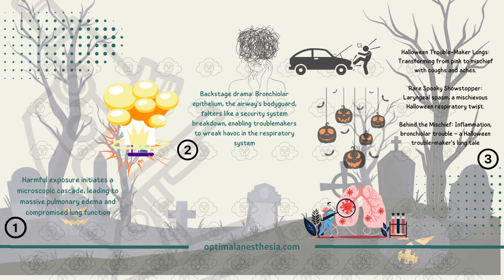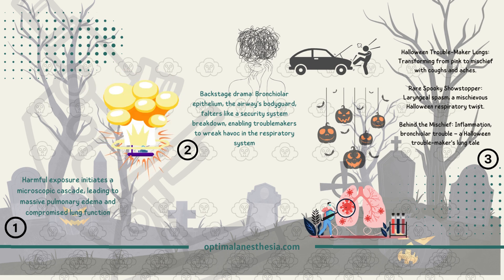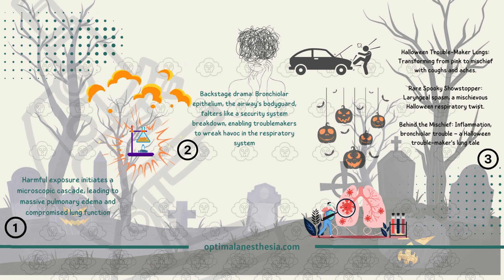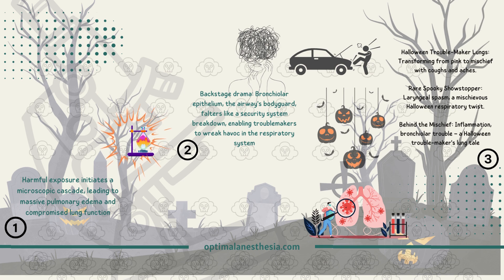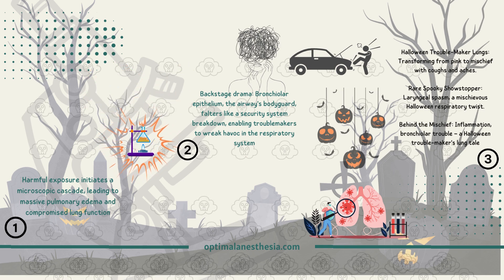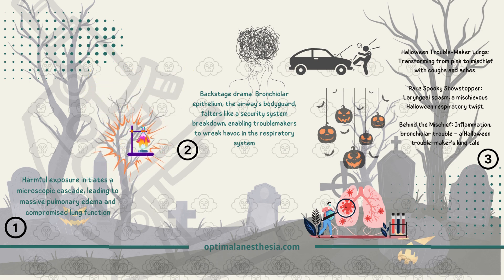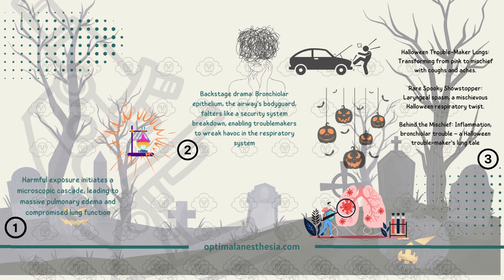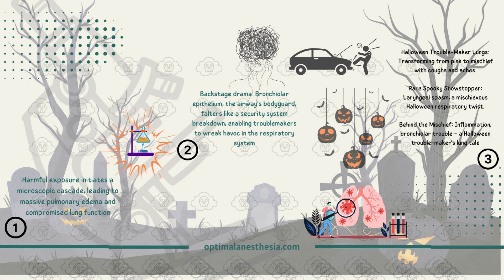Visually, your lungs go from the usual pinkish glow to a dark, congested state, with frothy edema fluid and patchy areas of emphysema. Symptoms include irritation of the mucous membranes and eyes, and if things get serious, coughing and substernal aches. A rare but dramatic complication is laryngeal spasm — a high-stakes moment where the larynx goes into tight lockdown. Behind the scenes, there's a story of inflammation, bronchiolar damage, and compromised lung function that is crucial to understand when tackling toxic inhalational exposures.